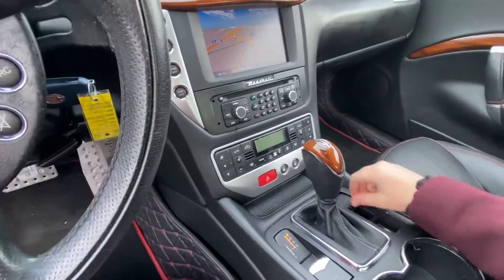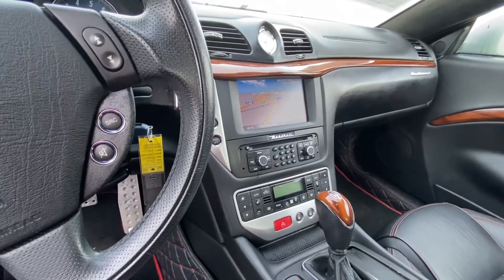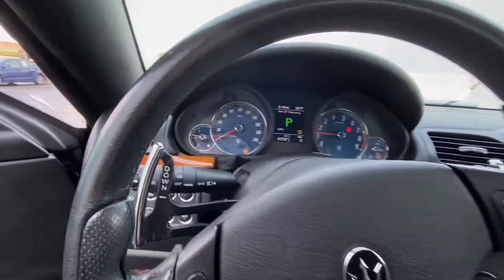They are going to detail the interior, so it's going to look even better than this. It's a gorgeous car. I'm not sure what else I can tell you about it other than this is the car to get at the price to get it at. It's beautiful, it's ready to go — just let me know when you want to come take it for a spin.